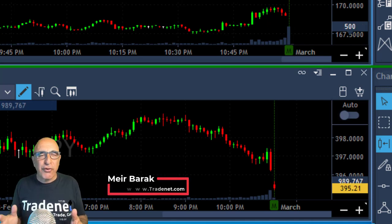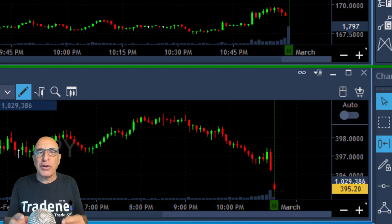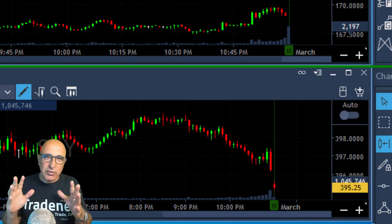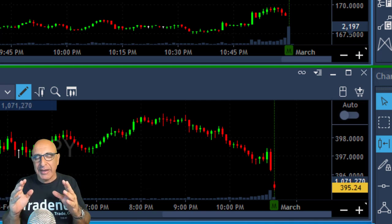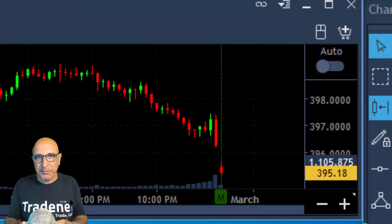Hi, I'm Aibarak from Traded here. Thank you for joining. Today we're going to go through my live training session and we're going to learn what to do based on the expected move of the S&P 500. So first, let's take a look at the S&P.